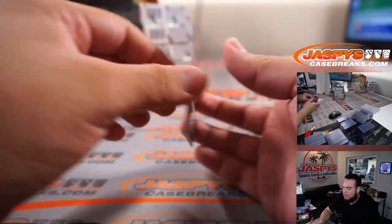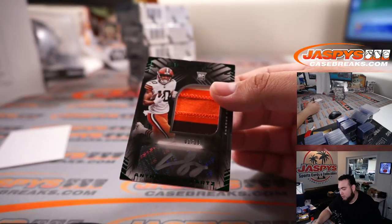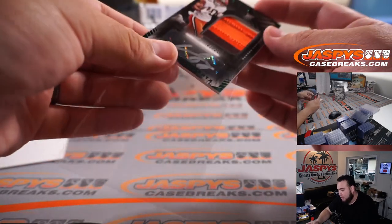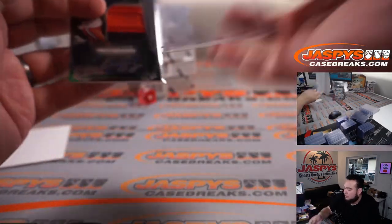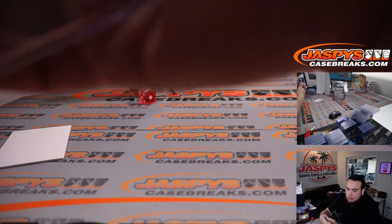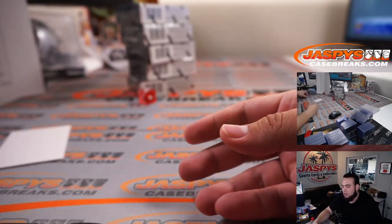Anthony Schwartz with a little patch autograph, one out of 25 for the Cleveland Browns — one, two, three color patch. That's nice! Browns going to Glenn. Very nice, solid first box.